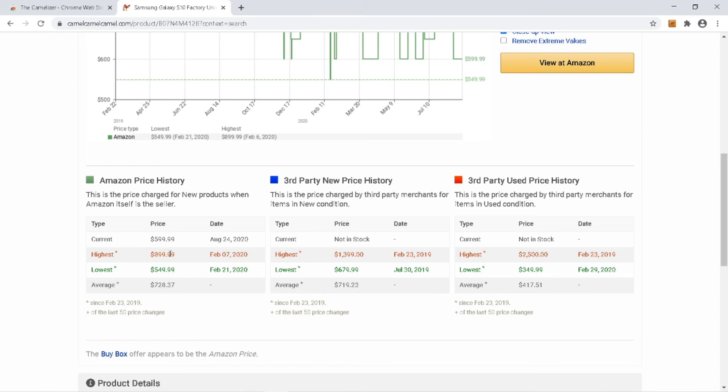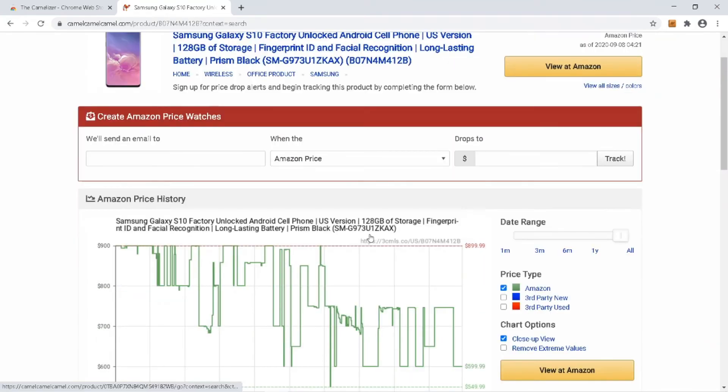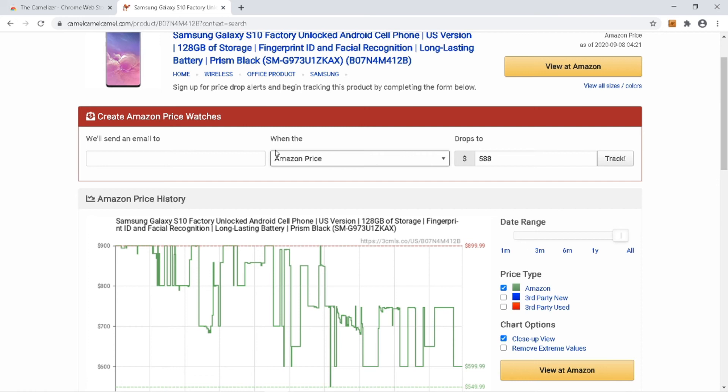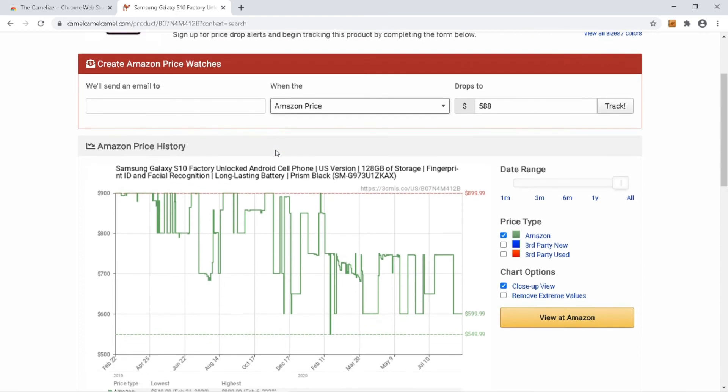You can see a chart showing at which months the price dropped or increased. The Amazon price history section shows the current price, the highest price, the lowest price, and the dates for each price range. You can also create Amazon price watches — just specify a target price and your email, and you will get notified when the price drops to that range.